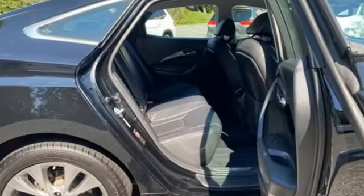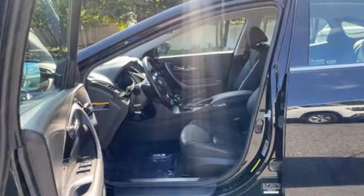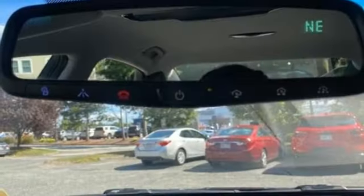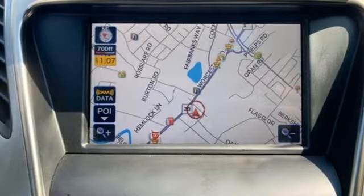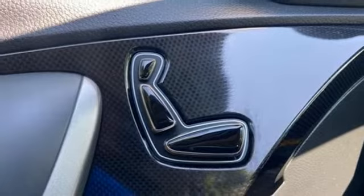Integrated navigation system with voice activation. Refrigerated box located in the glove box. Heated leather bucket seats. Auto-dimming rear view mirror. Doors and push-button start proximity key. Dual zone climate control. Automatic transmission. Aluminum wheels. Gas pressurized shocks. And V6 engine.